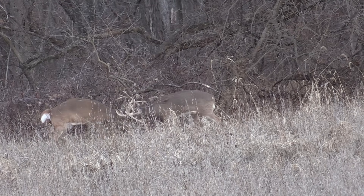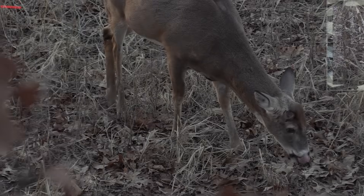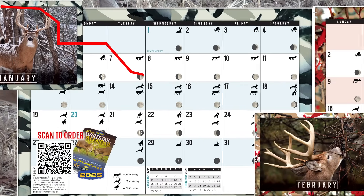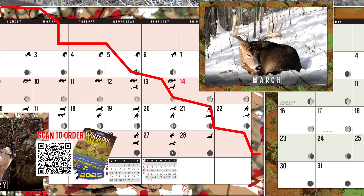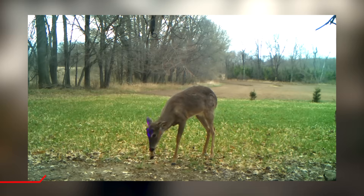But we have to back up earlier in the year to where antlers are cast to understand how this works. When a deer sheds his antlers — let's say January, February, even March — that testosterone level is bottomed out. It's about as low as it can be.